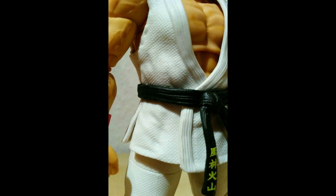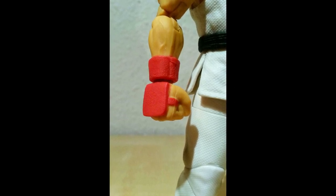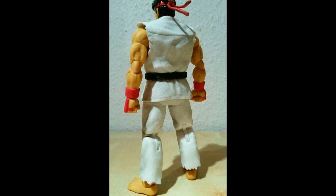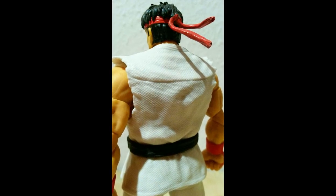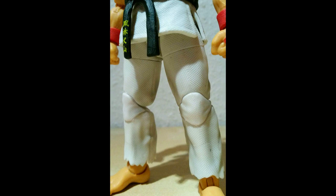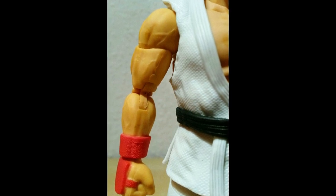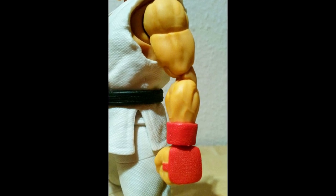Bei manchen Herstellern kriegst du Figuren, die eigentlich fliegen können sollten, und es ist kein Flugstand dabei – das ist dann auch scheiße. Also: Zubehör gut, Beweglichkeit gut, Preis gut, Packung klasse. Das einzige Manko ist tatsächlich die Bemalung – beim weißen Gi sind teilweise kleine schwarze Flatschen zu finden, was bei einem weißen Gi besonders auffällt. Auch an den Zähnen gibt es teilweise schwarze Flecken. Aber ehrlich gesagt kann ich damit leben.